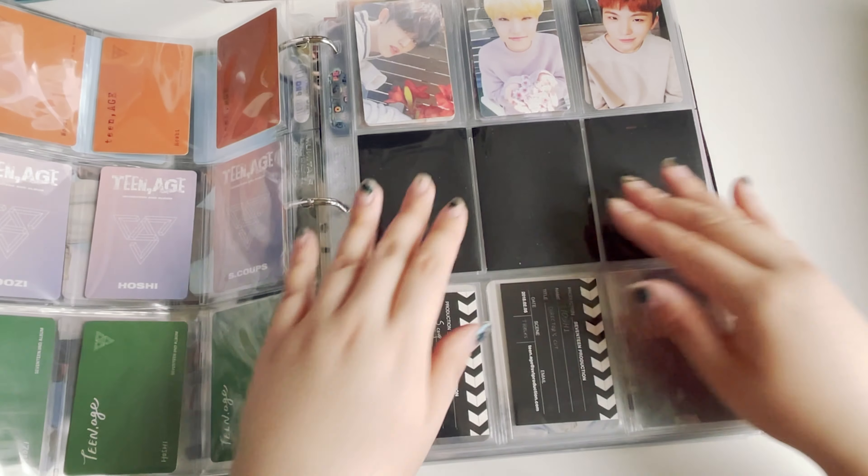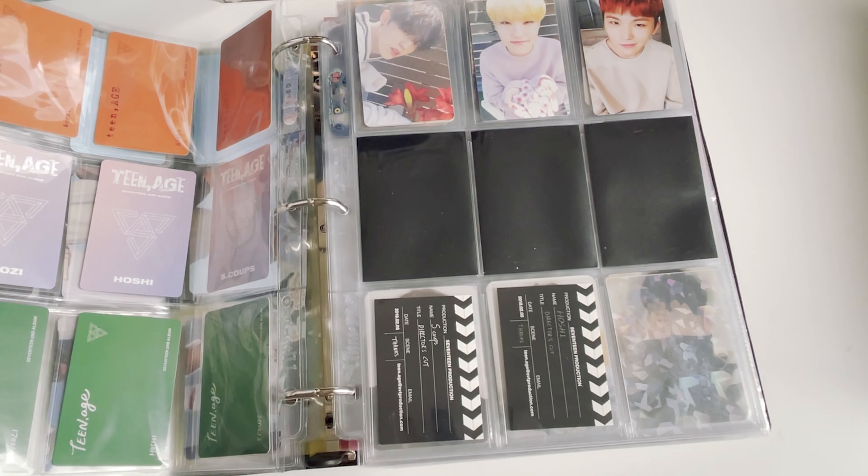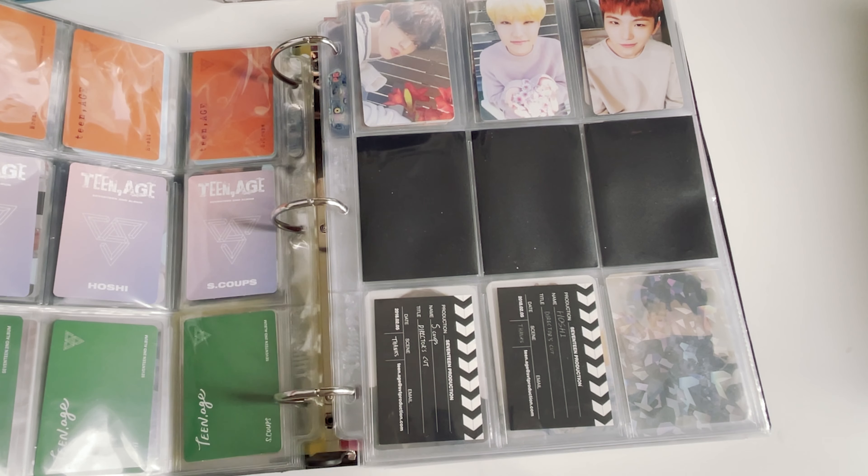I finally finished the white version — oh my god, Coups alone is super expensive. I got lucky because I ended up buying the entire set and my friend was willing to pay for the remaining photocards just to give me that one, so I'm so happy.